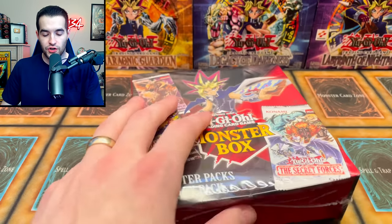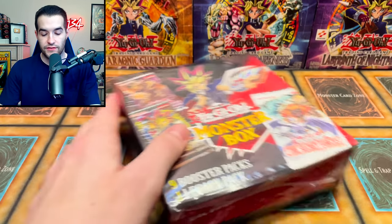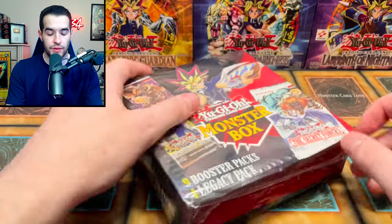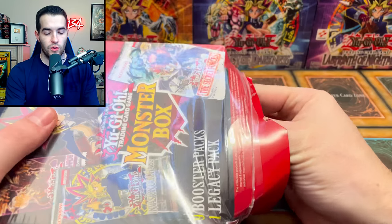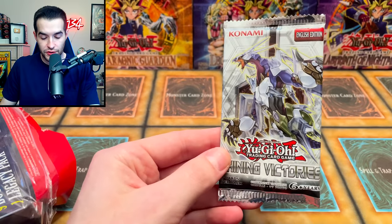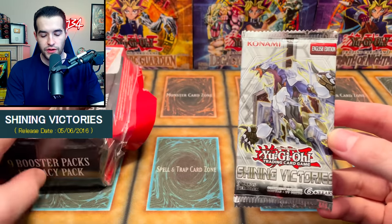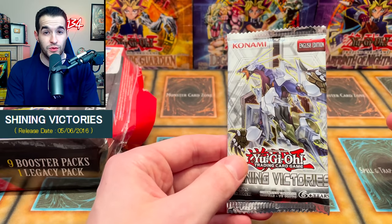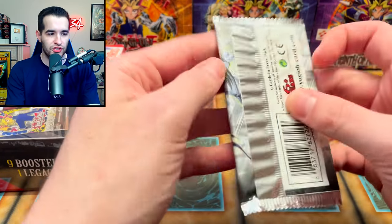All right, let's start off with the Monster Box and see what we can pull. There are like nine packs in here I believe - nine dish packs, one legacy pack. Does that mean 10 or does that mean eight and one? I think it means 10. Let's go one at a time. We have a Shining Victories pack. What was so cool about these is you could get a lot of fairly old stuff. Shining Victories is like 2016 and the box was from last year, so that was pretty cool. Let's start off with the Shining Victories pack.